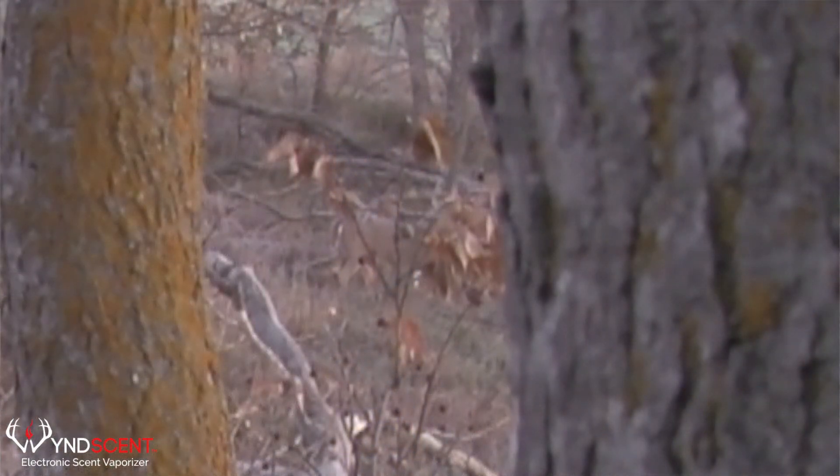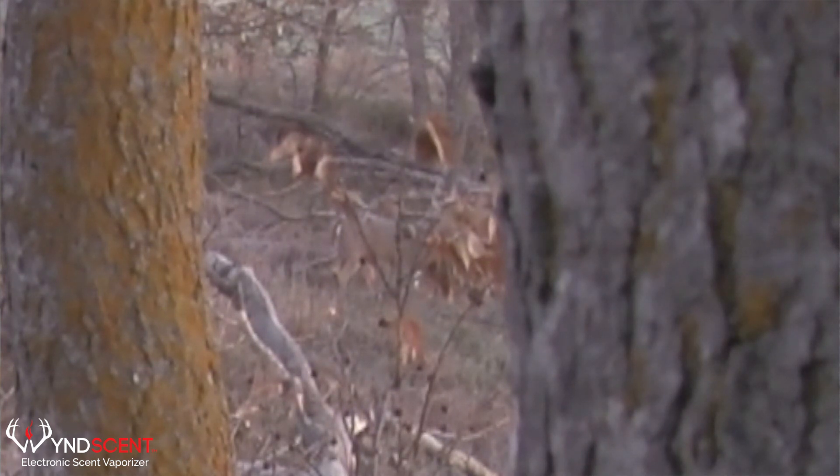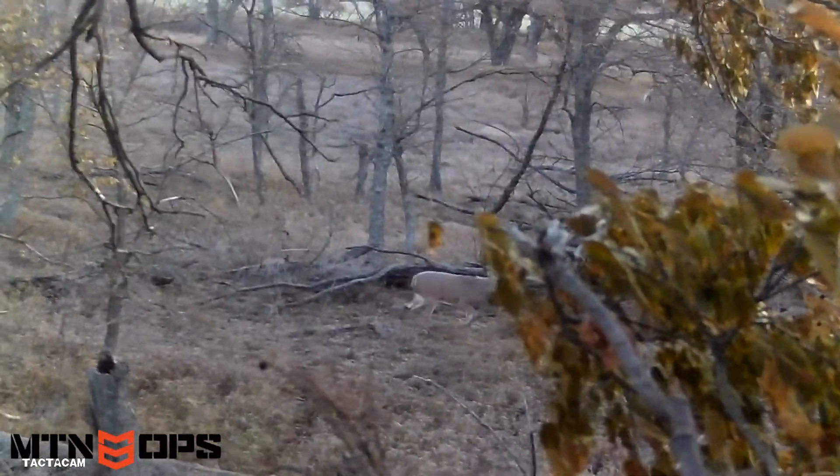He was straight downwind of my wind scent vaporizer and he calmed down right there. I had the seduction scent going — it being early rut, it worked really well. He came back in to 37 yards, which I'm perfectly comfortable shooting at. I stopped him quartering to me and it was my only shot window.